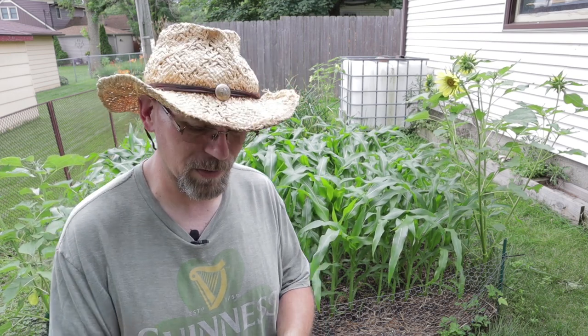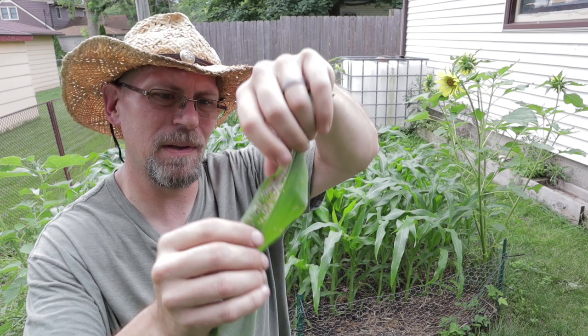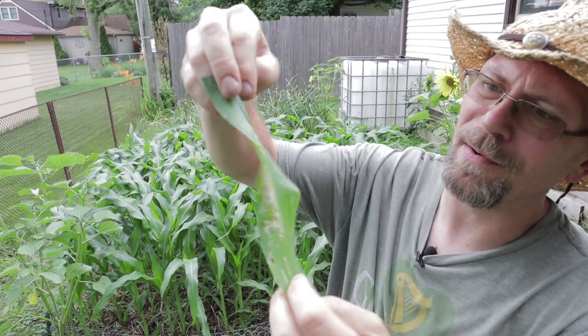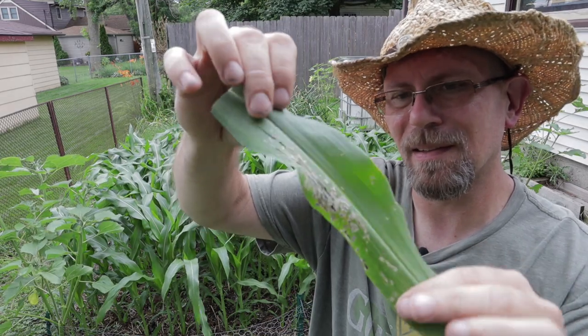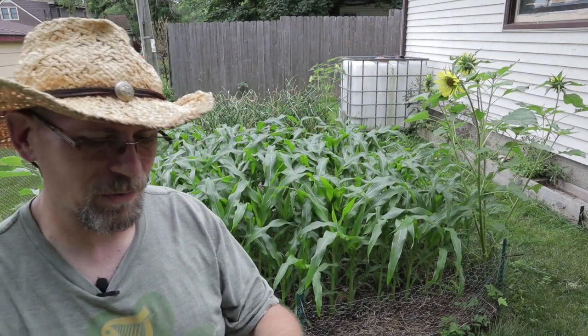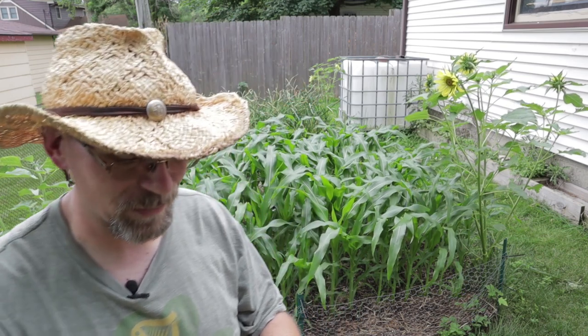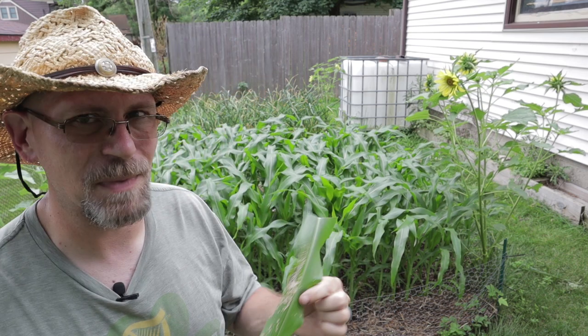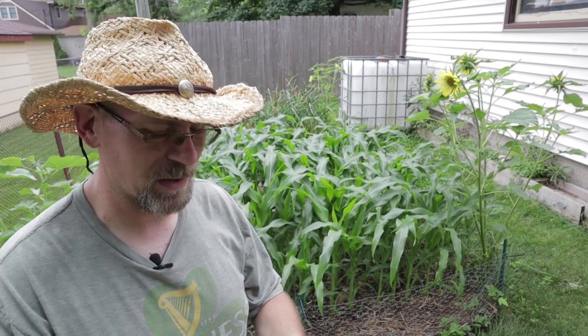I was out here inspecting the garden the other day, as I always do — it's always good to keep up on your garden daily — and I noticed that in my corn some of the leaves were being eaten. It's a very telltale pattern where the leaves are being skeletonized, and as soon as I saw that I thought, oh no, here we go again. I was fairly certain it was Japanese beetles, and it didn't take me very long to spot them. Whenever you see your leaves being skeletonized like this in midsummer, there's a very good chance you're dealing with Japanese beetles.